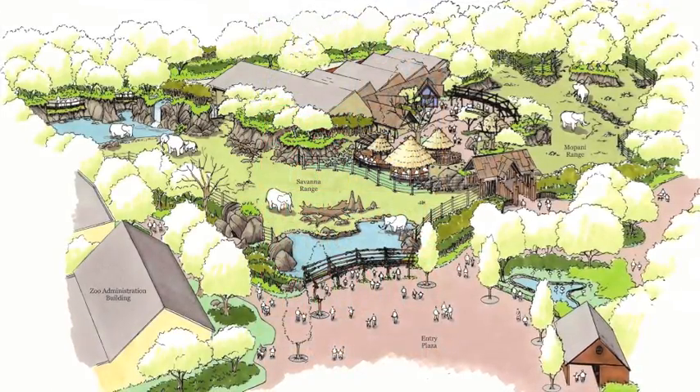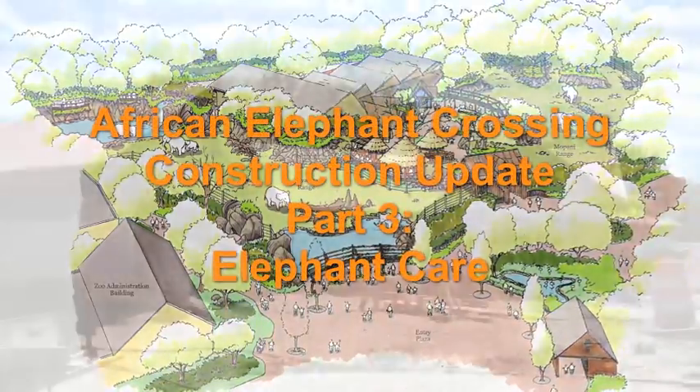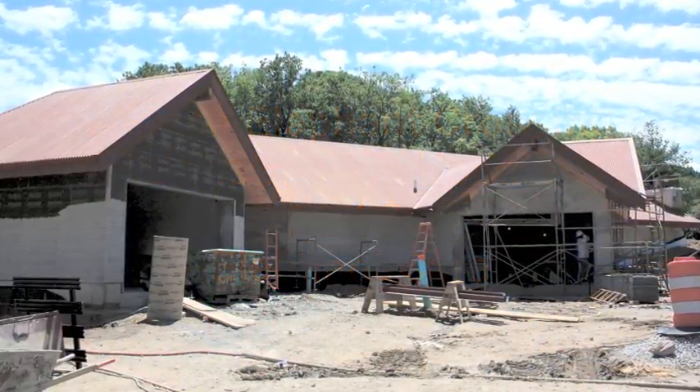Welcome to part 3 in our series on African Elephant Crossing. As construction progresses, we ask zoo curators to tell us a little about the new exhibit's advancements in elephant care and management.